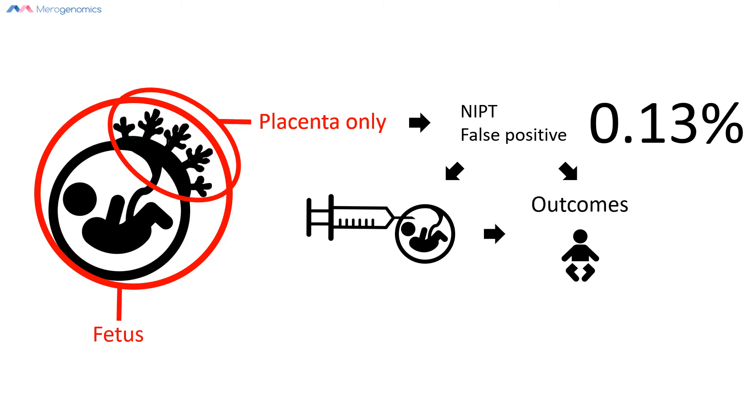We know historically that some small percentage of women who obtain a positive NIPT test result elect to terminate the pregnancy. This is probably one of the largest risks of the NIPT test: if you do not confirm your positive result with a diagnostic test, there is a small but real chance that a healthy fetus could be terminated.